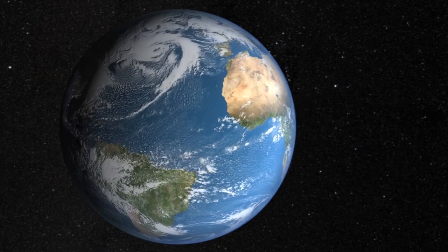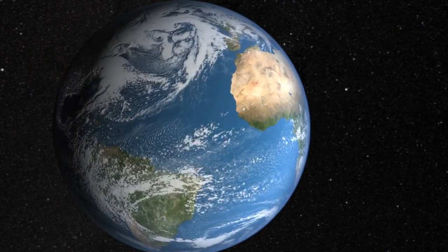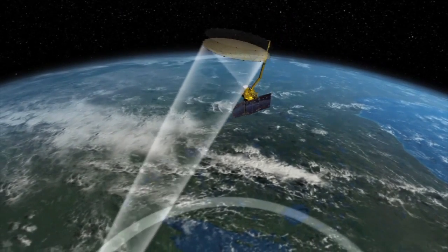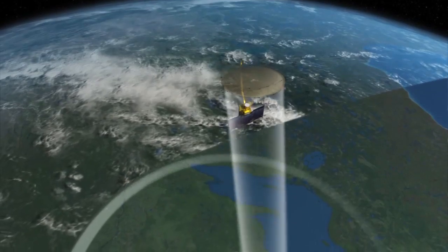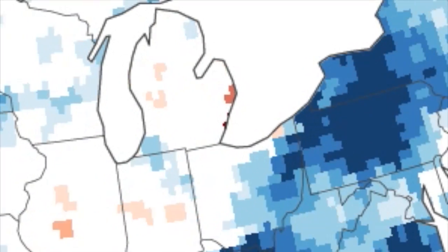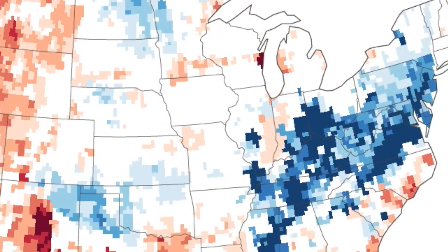Understanding soil moisture is critical for planning how we live on and take care of our planet. For three years, NASA's SMAP mission will measure the entire planet's soil moisture every three days. SMAP stands for Soil Moisture Active Passive. Active and passive refer to the mission's radar and radiometer. Until SMAP, researchers were only able to estimate global soil moisture with the use of computer models.